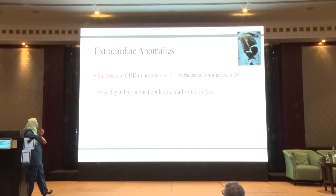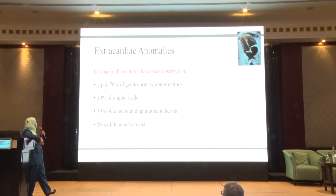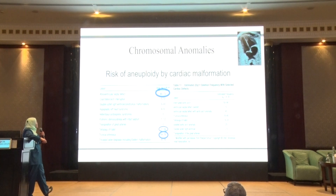The incidence of congenital heart disease in the presence of one or more extracardiac anomaly is 20 to 45%, depending on the population and malformation type. Cardiac malformation has been present in up to 70% of cases of genitourinary abnormalities, 30% of omphalocele, 30% of congenital diaphragmatic hernia, 20% of duodenal atresia, and 5 to 15% of cases with CNS malformations. Some cardiac defects are highly linked to chromosomal anomalies, especially atrioventricular septal defect, tetralogy of Fallot, and truncus arteriosus.